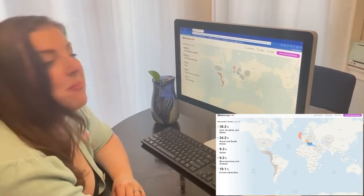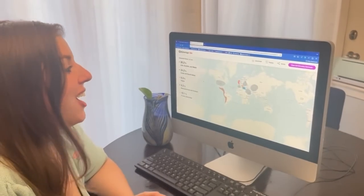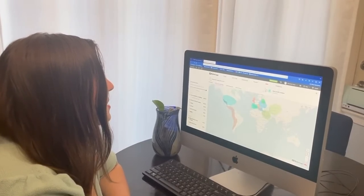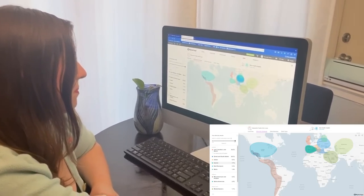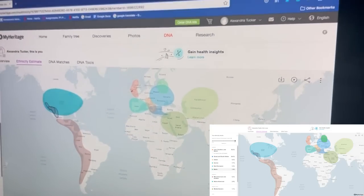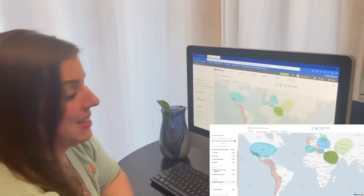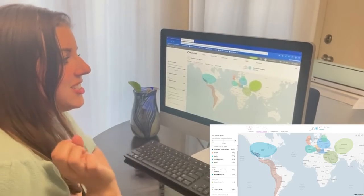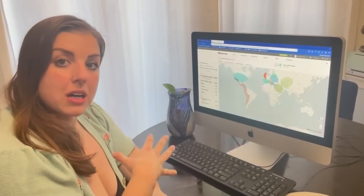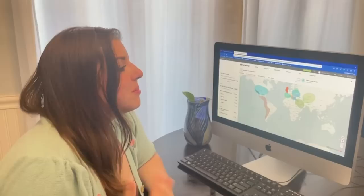So the most prominent ethnicities are Irish and Greek and South Italian, which makes sense since my mom is half Italian. I've also been told about my Mexican heritage, so I see that represented here. Looking at the other ethnicities, I'm also part Iberian — which is from Spain — then East European and a little bit Baltic. I also have some Mesoamerican and Native American, a tiny bit of Middle Eastern — which I was very surprised by — and a smidge of Central Asian.